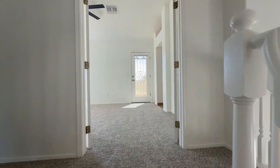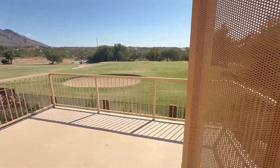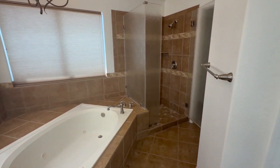Upstairs, the main suite is a true retreat, with double doors leading to a sun-filled sitting room, plush carpeting, and private balcony access. The ensuite bathroom offers dual sinks, a jetted tub, glass shower, and spacious walk-in closet.